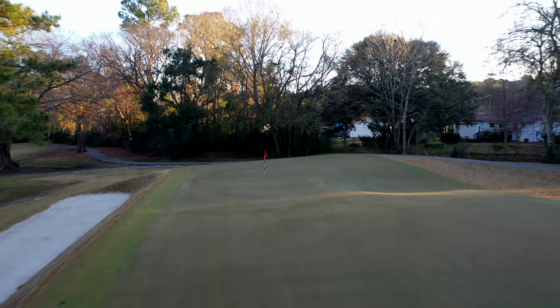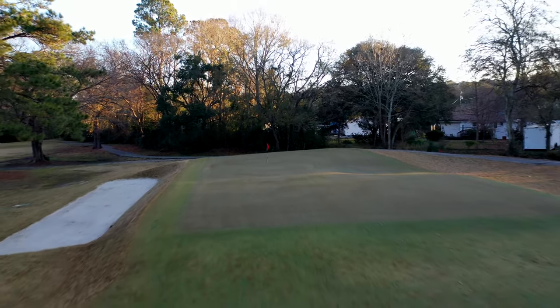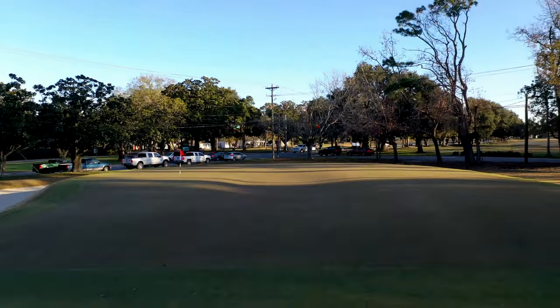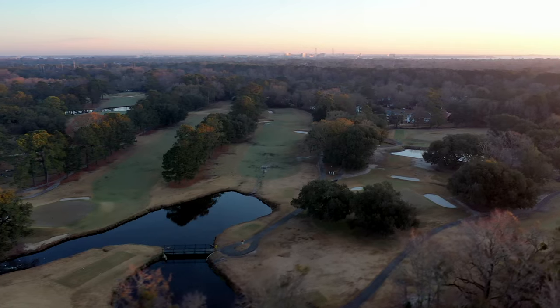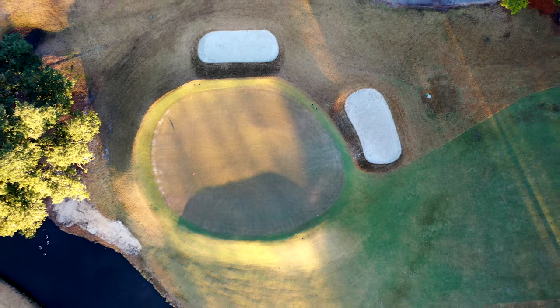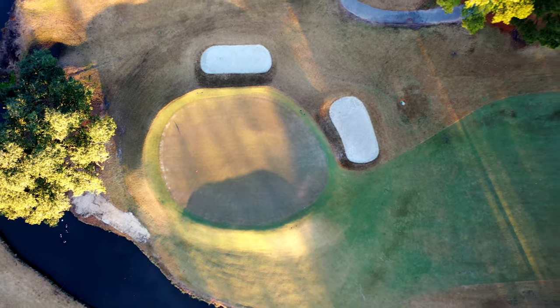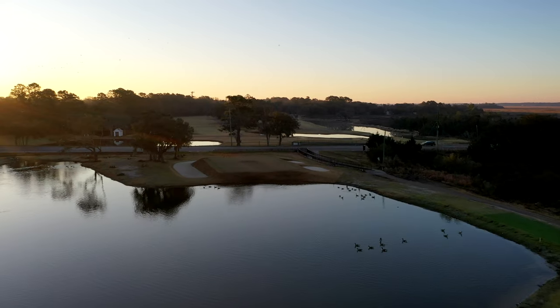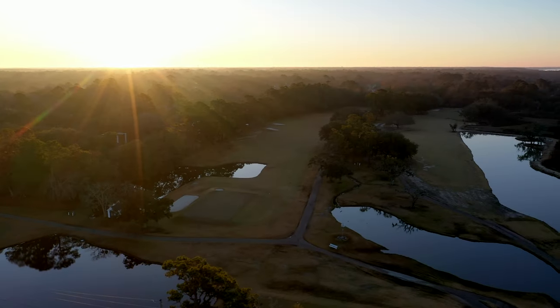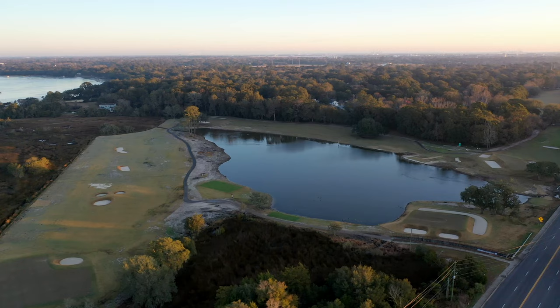There were volunteer days — volunteers planting the landscaping on a beautiful November day. And to hear people now going out and playing say, 'Hey, I planted that dogwood' — I think there is a sense of pride that comes with it that I hope will translate into better course care, long-term conditioning, and a sense of pride that everybody in Charleston can have in it.